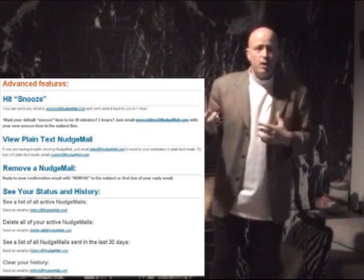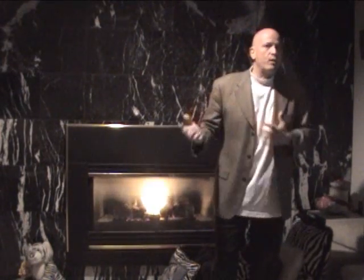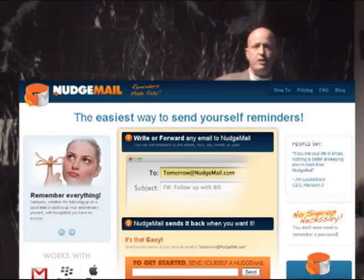So it's a great way to remind yourself and send yourself quick reminders when you need to. Once again, the site's NudgeMail.com — just go check it out, bookmark it, and if you ever need to set a quick reminder, you can do it very easily and you know that you'll get reminded in your email, which we all pretty much live on now.